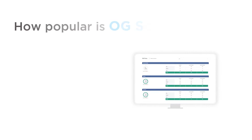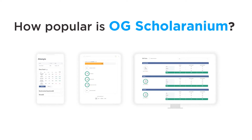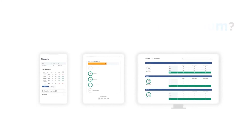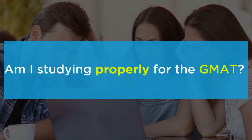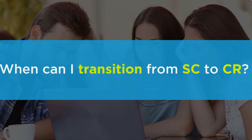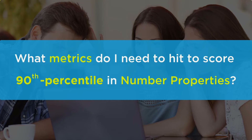You can also create fixed mocks. How popular is OG Scholaranium? In fewer than 20 days since launch, students have attempted more than 50,000 questions. Am I studying properly for the GMAT? When can I transition from SC to CR? What metrics do I need to hit to score 90th percentile in number properties?